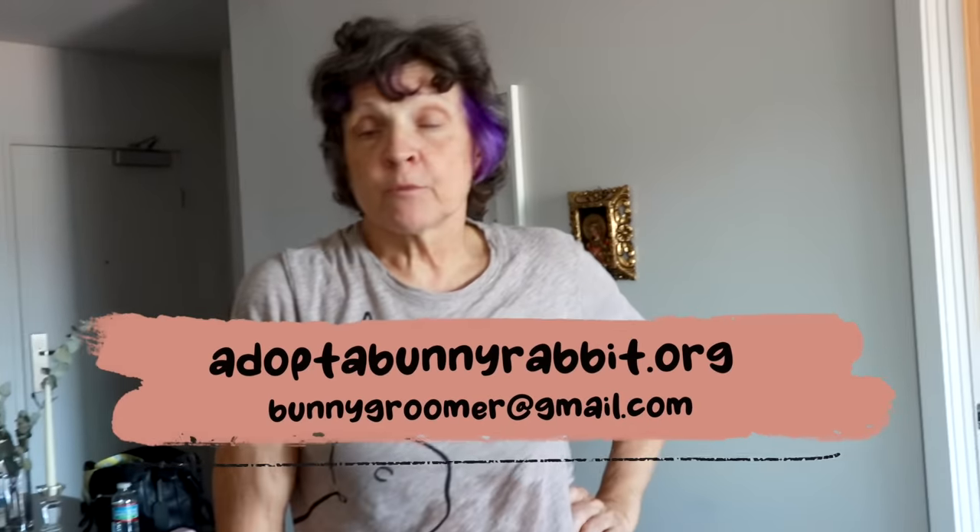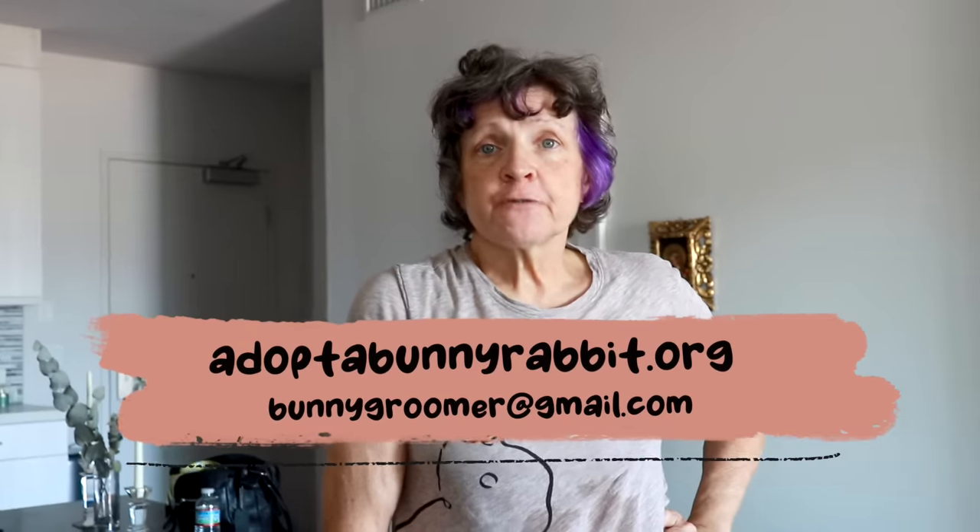If people want to foster a bunny from Adopt-a-Bunny Rabbit, they would need to email bunnygroomer at gmail.com and just let me know they're interested in fostering, and then we have a meeting to talk about what that entails. I'll link everything in the description below if you're interested in fostering for AdoptABunnyRabbit.org.